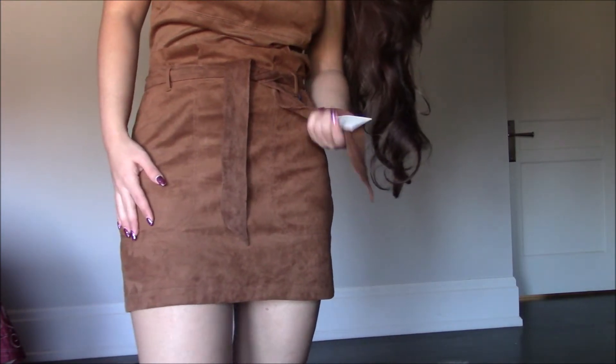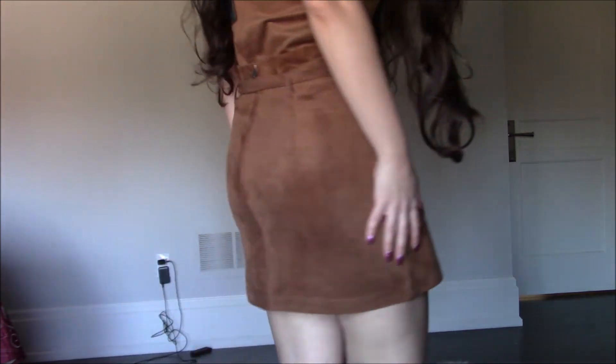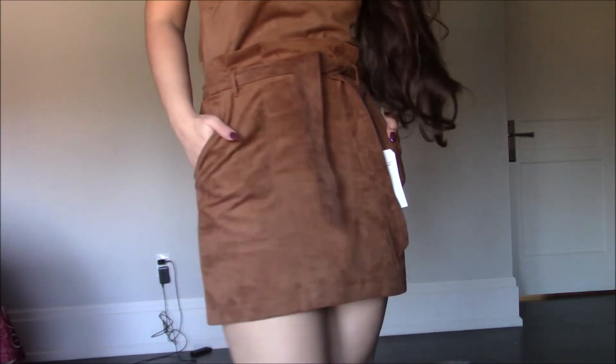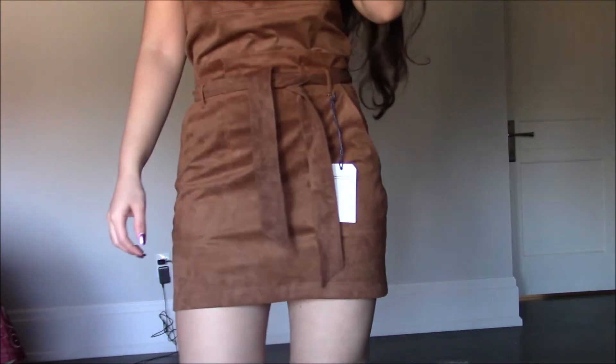This is a vegan kind of suede. Let me know which suede set you prefer so it can help me decide which one to keep.